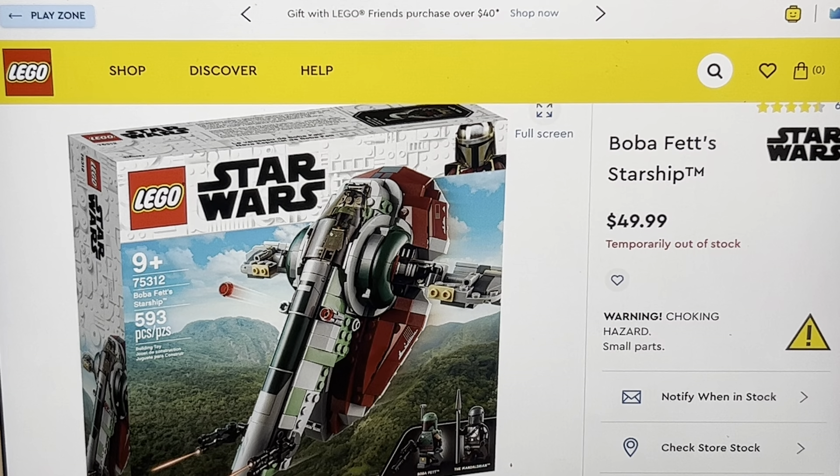Hey there, welcome to another analysis of a set on my list. This is Boba Fett's Starship. No, it's not. It's the Slave I. It's always going to be called that. That's how it was called in 1980, and it's not going to change. Call it the Slave I, people. That's what it is.